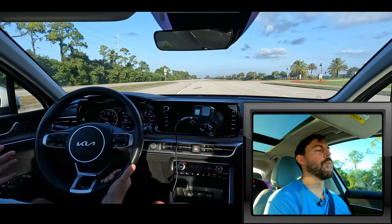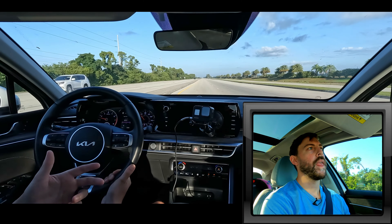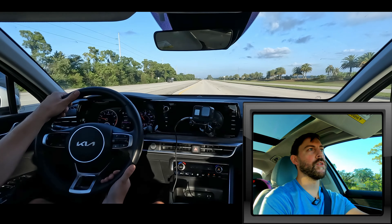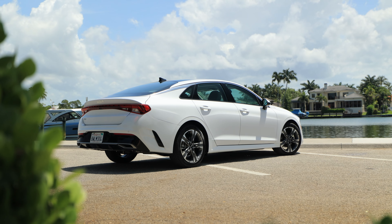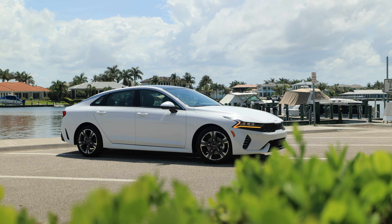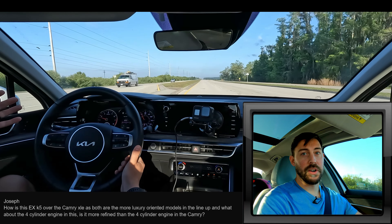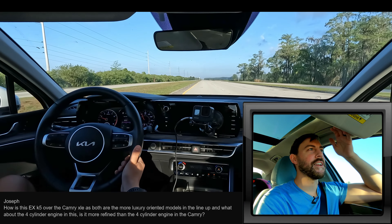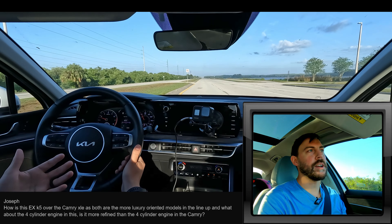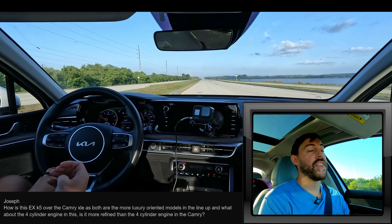If you're into sporty driving mechanics — the brake pedal is more touchy in this vehicle and the handling is a little more dialed in — the K5 is definitely going to be your cup of tea over the Sonata. Joseph is asking about the EX trim of the K5 versus something like the XLE on the Camry. To be honest, I haven't driven a Camry in probably three or four years. Toyota hasn't been sending me press Camrys, and midsize sedans don't excite me that much. But this K5, I think, competes very well.